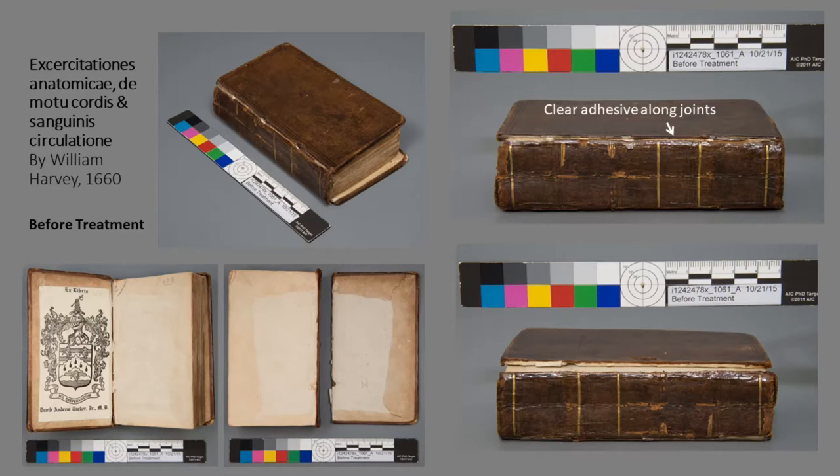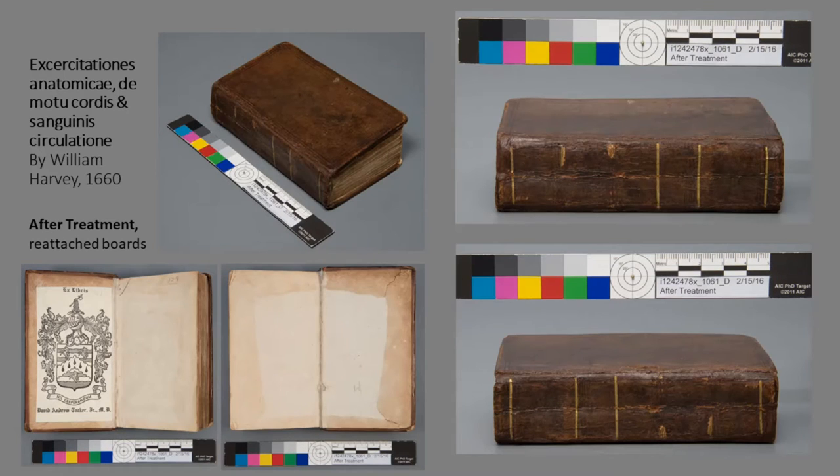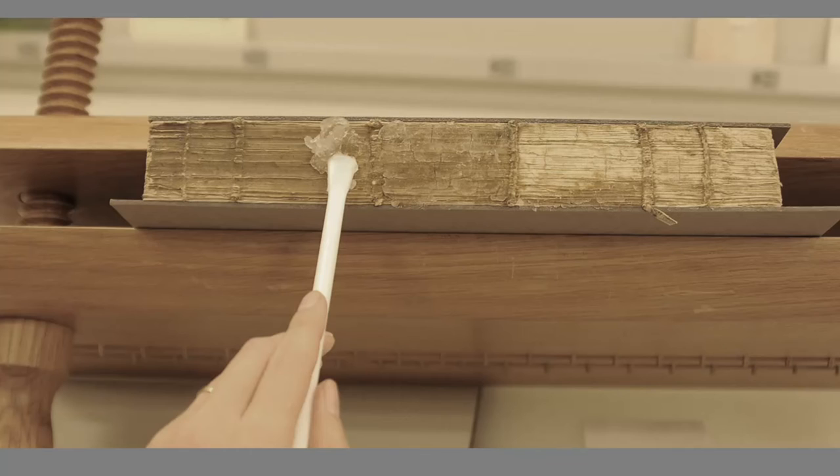This is an early edition of groundbreaking work about the human circulatory system that was influenced by Vesalius. It was donated to the Winkler Center in 1959, and at some point a prior steward had squeezed glue along the joint in hopes of reattaching the front cover, but it failed since the cover needs to flex when opened. Before reattaching the boards, the clear adhesive was softened with a poultice and removed from the joints. The poultice used is a silicate clay called laponite — an ingredient used in diapers to absorb moisture — but in conservation it's used to add controlled moisture into a targeted area, which helps protect parts of the object we don't want to get wet.